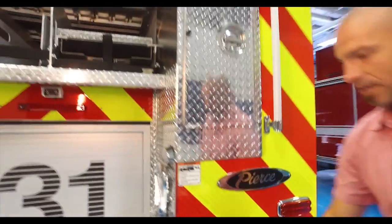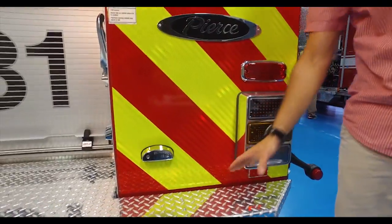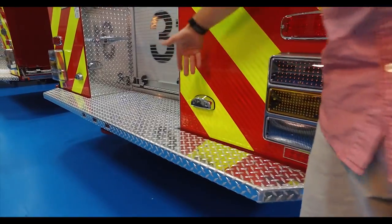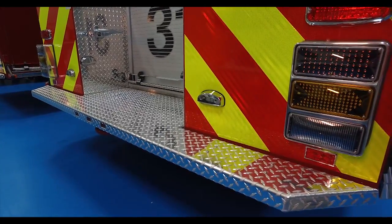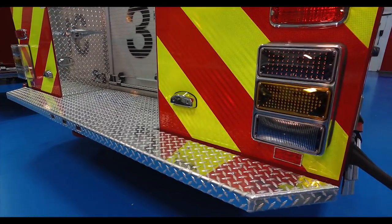One thing that we added back here that we didn't have on our 2009 and I haven't seen on other engines: we added an additional — I believe it's a six-inch step — instead of just having the enclosed step here. Providing for firefighter safety and giving my guys an ability when you're loading hose or when you jump up to pull hose off. I think it will change the way we operate.